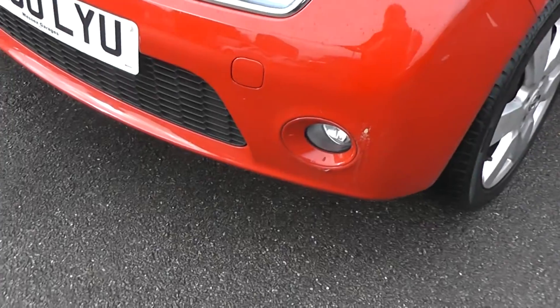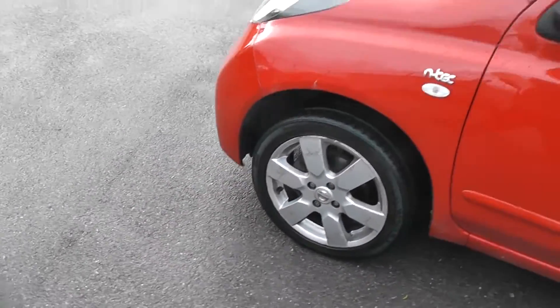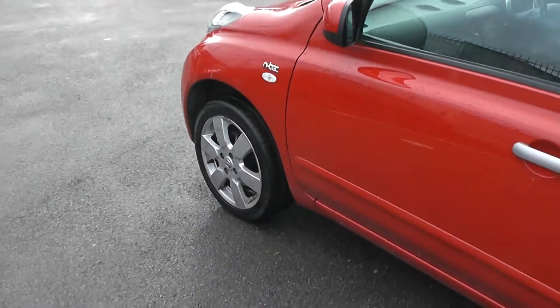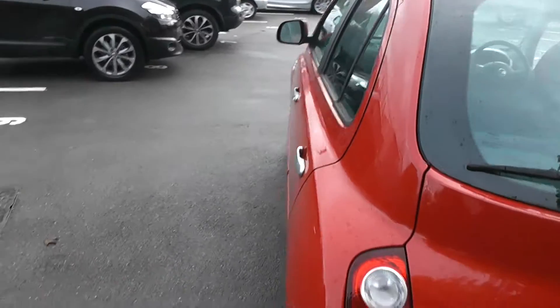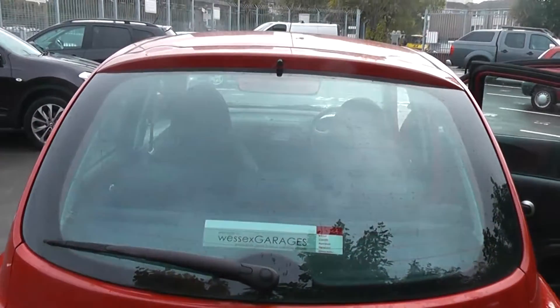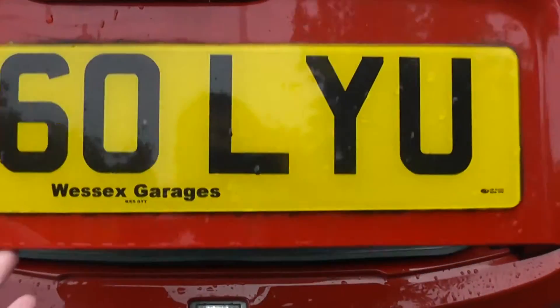Exterior features include front fog lamps, 16-inch alloy wheels, body colour door mirrors and side trims, and silver door handles. Coming round to the back, at the top we have a high-level third brake light and a rear wiper blade. Taking a look into the boot, it's a pretty reasonable size for a city hatchback.